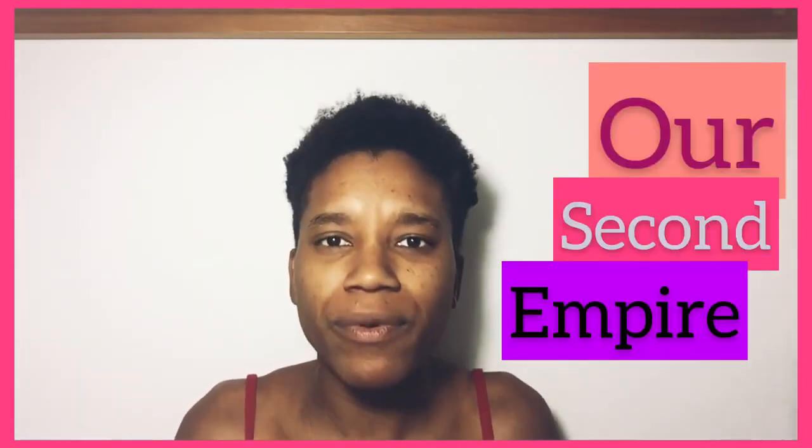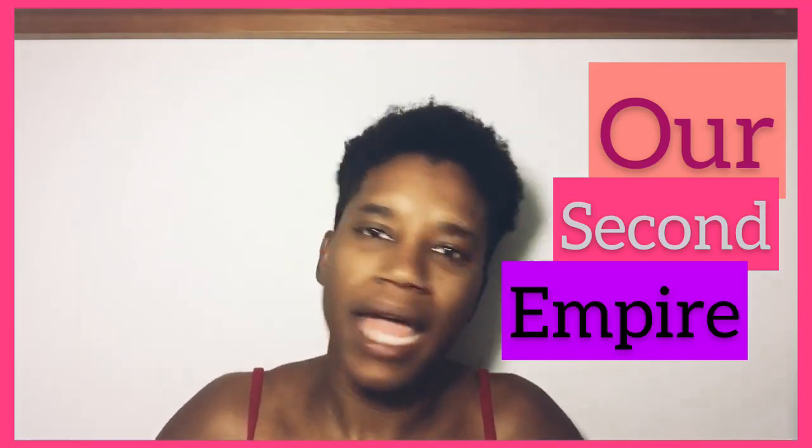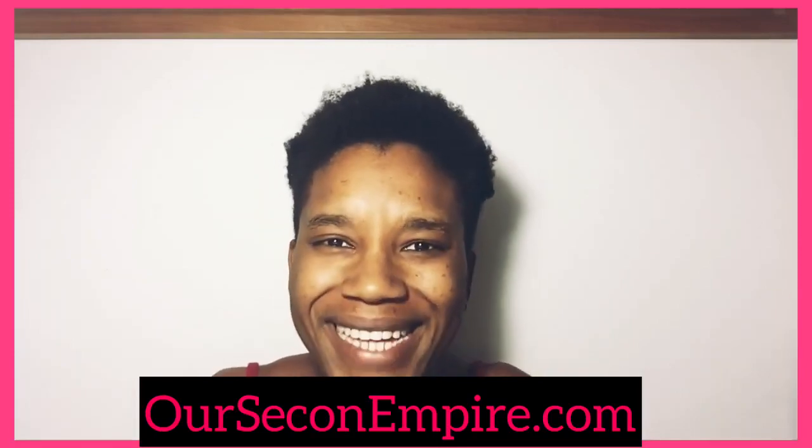Alright my beautiful mothers, I hope you are having an amazing day. I hope that you are able to sleep somewhat. Thank you again for watching our second Empire — don't forget to like and subscribe, and like I always say, don't forget to check out the website. Bye!